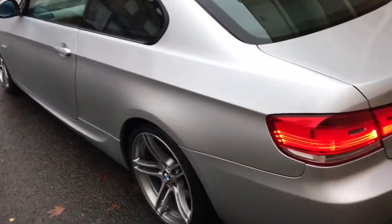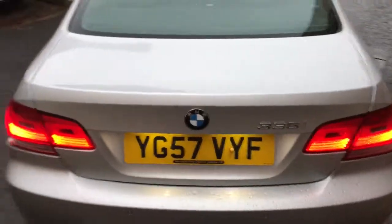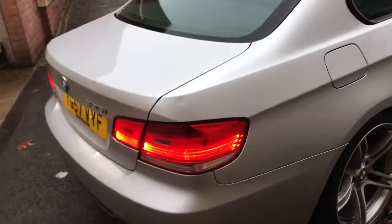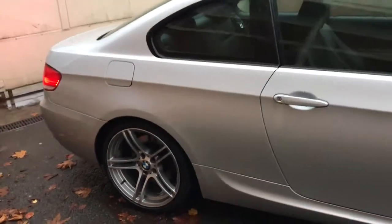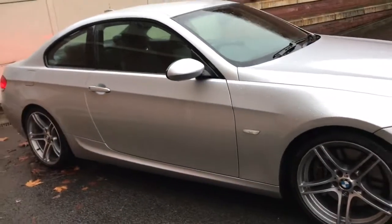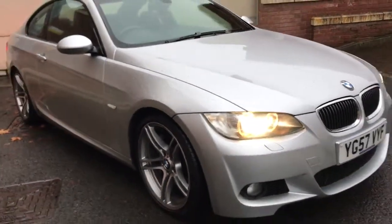As I say, it's a 335, so it's a twin-turbo 305bhp BMW. It really is in gorgeous condition and it's got an amazing specification, including the 19-inch alloy wheels, black Dakota leather, and the automatic Tiptronic gearbox.